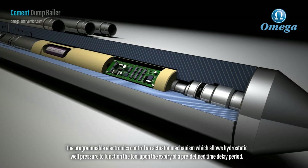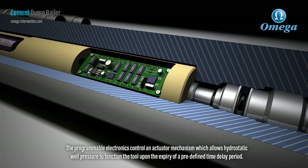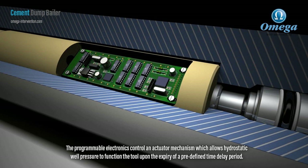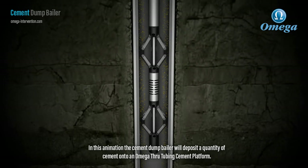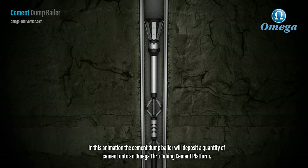The programmable electronics control an actuator mechanism which allows hydrostatic well pressure to function the tool upon the expiry of a predefined time delay period. In this animation the cement dump baler will deposit a quantity of cement onto an Omega through tubing cement platform.